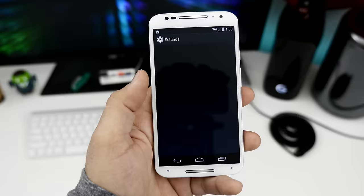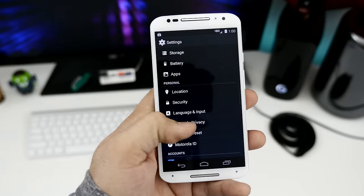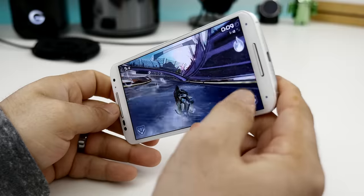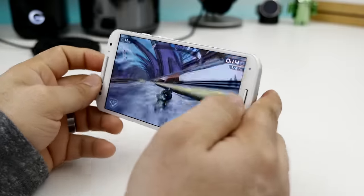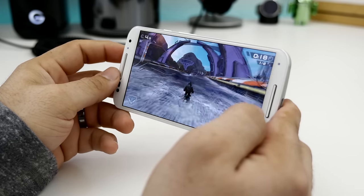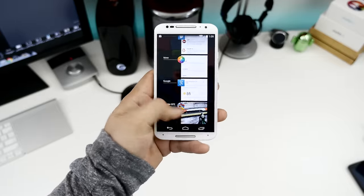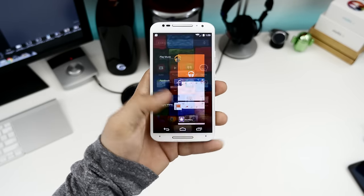Motorola's idea of a great user experience stems from a Nexus-like perspective — less is more. You won't find a lot of fancy bells and whistles in Motorola's software skin, but there's a huge benefit to this choice: the Moto X is very snappy. Motorola's take on software may be a bit boring for those who enjoy skinned features found with Samsung's TouchWiz or Sense on HTC devices, but most people will choose long-term performance over features. Running a near-stock version of Android, the Moto X doesn't really need the industry's latest and greatest to provide a buttery-smooth experience.